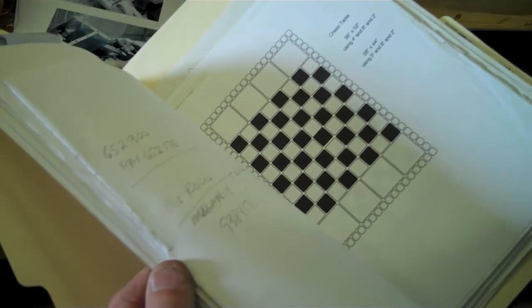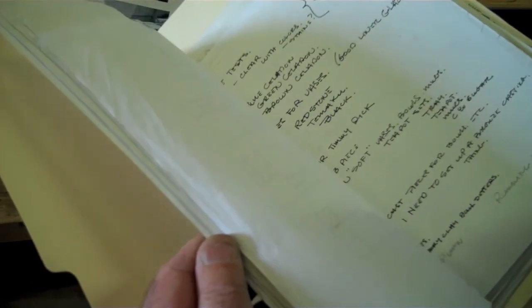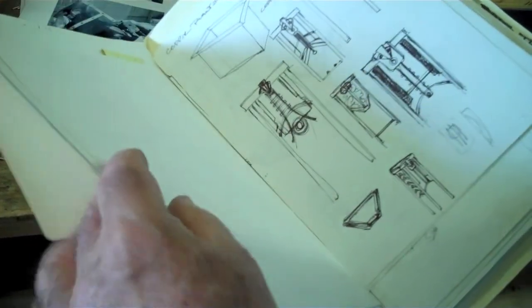I'm always amazed at how well he draws. He can just draw anything. His books are filled with sketches, and it's just so exciting to see him inventing something just on a piece of paper.